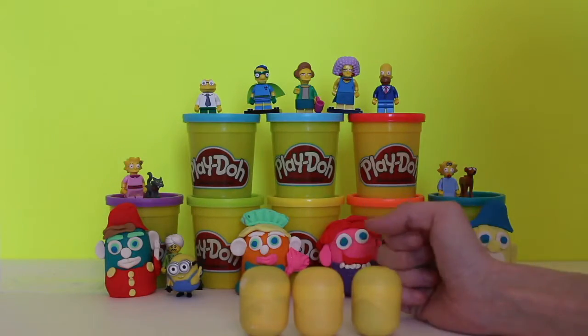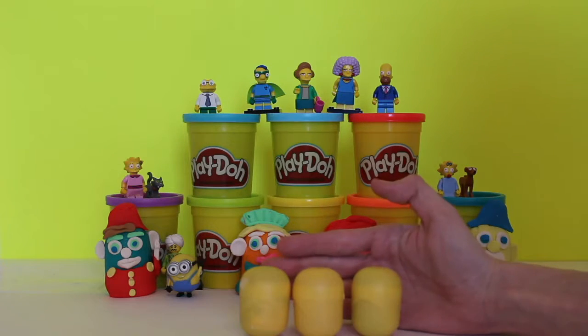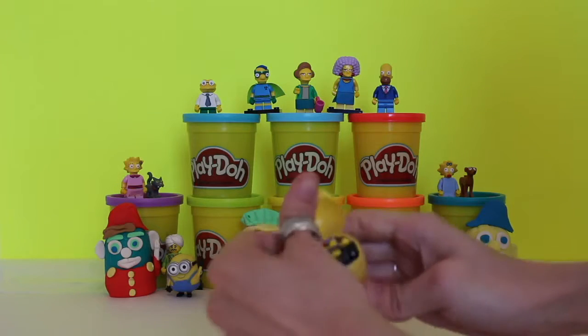Hi boys and girls, welcome back to the Giggle Room! We're going to do some Kinder eggs today. Kinder eggs are the best — they have so many surprises and you never know what you're gonna get, so let's get started.